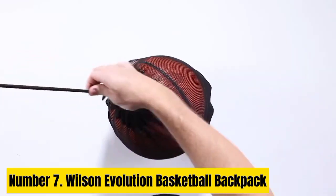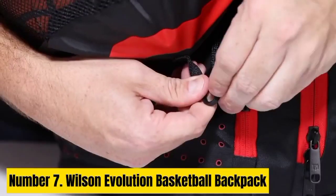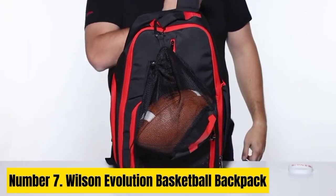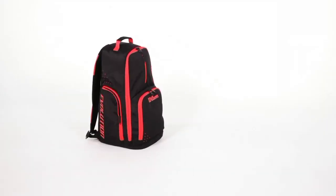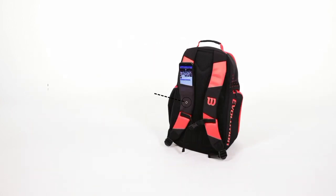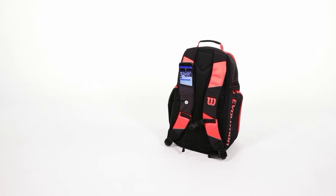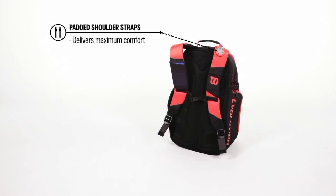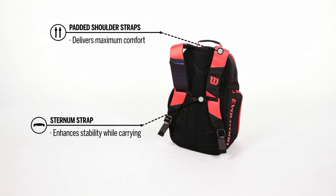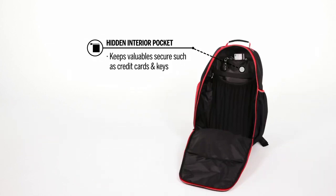Wilson Evolution Basketball Backpack. The Wilson Evolution Basketball Backpack is a sleek and versatile accessory tailored for basketball enthusiasts. Crafted with durable materials, this backpack offers ample storage and functionality. Its spacious main compartment accommodates a full-size basketball alongside other essentials, while additional pockets and compartments keep personal items organized. Specialized exterior pockets provide easy access to water bottles or a smartphone, ensuring convenience on the go.